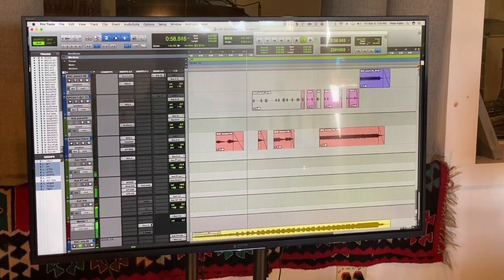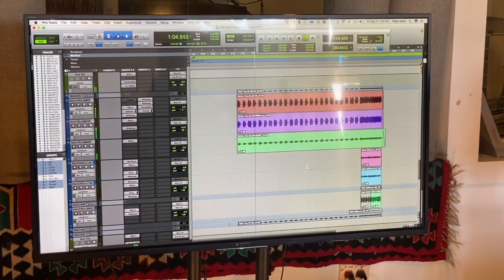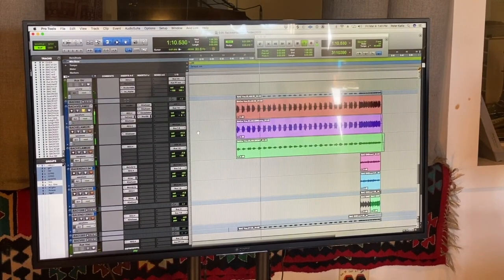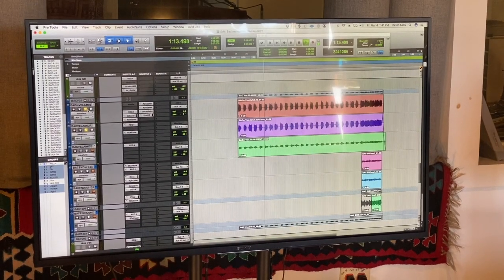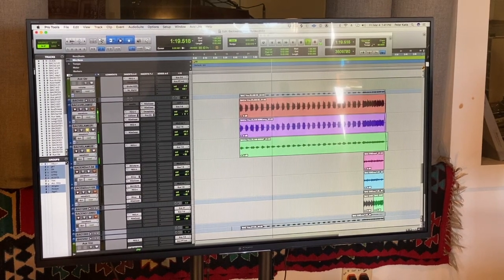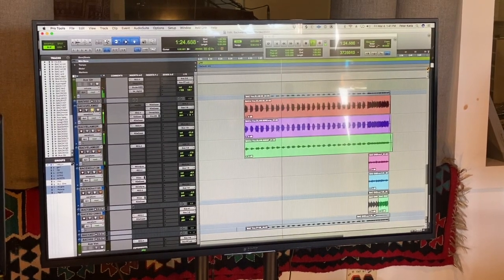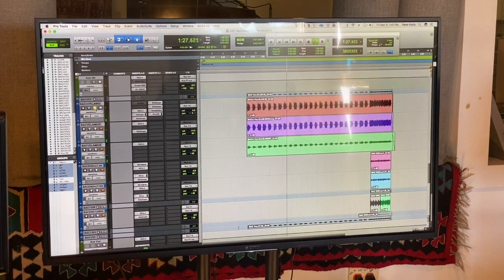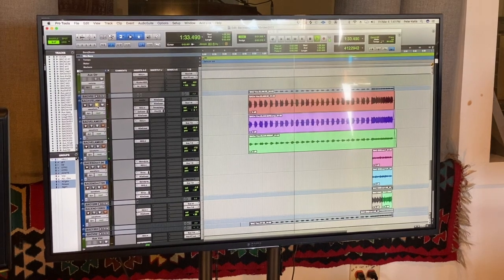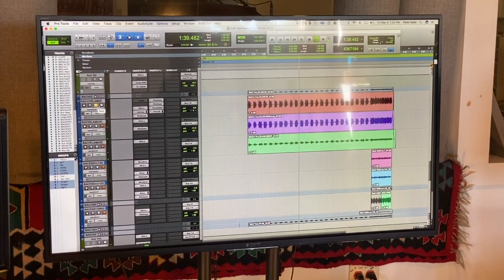These don't look like vocal tracks, but that's what they are. There's also a reamp and a reverb. And if you listen carefully, you can hear the click track on the lead vocal.